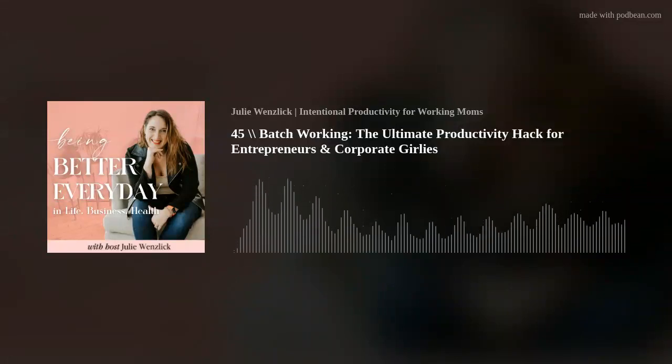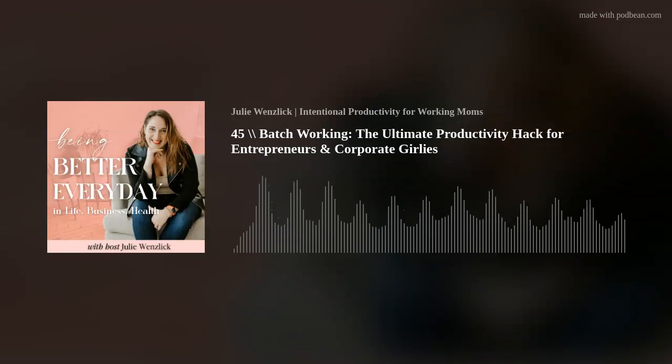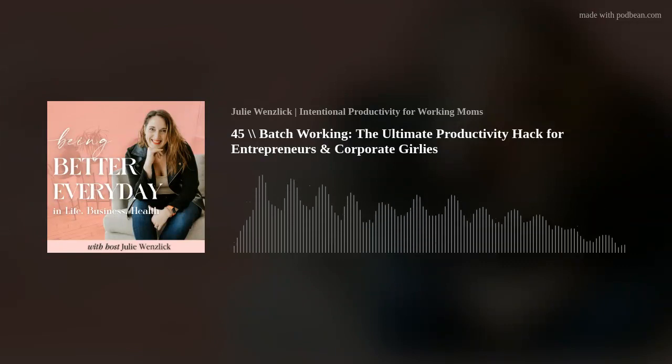Are you feeling overwhelmed by your never-ending to-do list, or are you stuck in a cycle of multitasking but not making any real progress? In today's episode, we're diving into a game-changing method that's helping small business owners get more done in less time, and that's batch working.